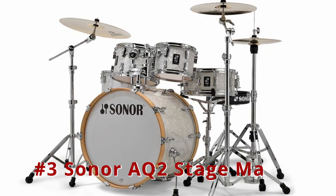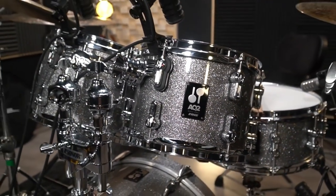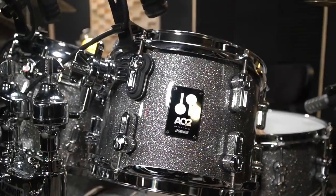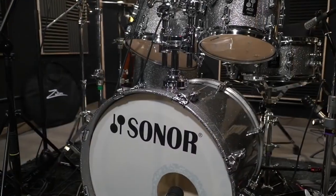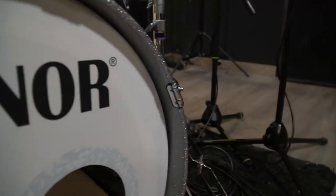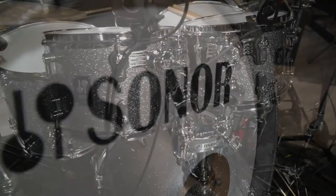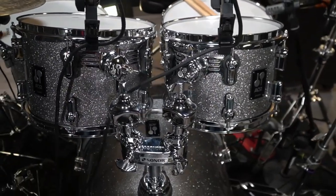Number 3: Sonor AQ2 Stage Maple. The Sonor AQ2 Stage Maple drum set is a value-packed set with a professional finish and tone. It is a smart choice if you play rock, and its matching hoops and excellent finishes make it suitable for stage performances. Specifications include a 22 inches by 17.5 inches bass drum, 12 inches by 8 inches tom-tom, 10 inches by 7 inches tom-tom, 16 inches by 15 inches floor tom, 14 inches by 6 inches snare drum, and 7-ply maple shells. The 7-ply maple shells emit powerful projection.